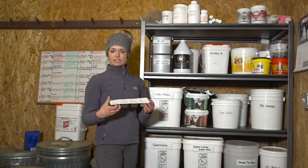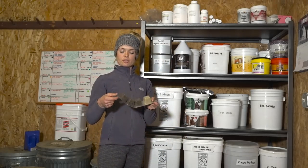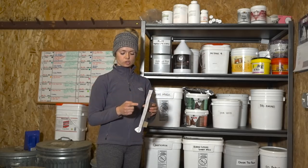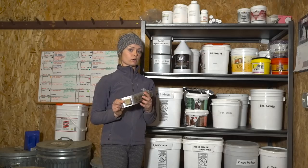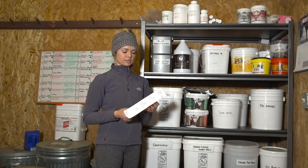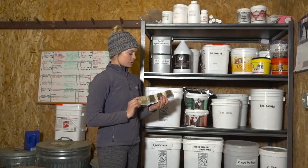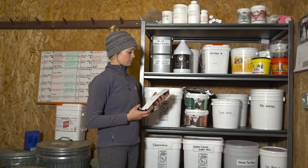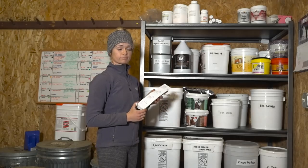These are Annie Claire's SmartPaks. She gets three wells of her senior joint supplement and one Leveler, which is a hormone and calming supplement — essentially a hormone balancer, because she's a moody mare. So she gets one of these every single day along with her electrolyte.